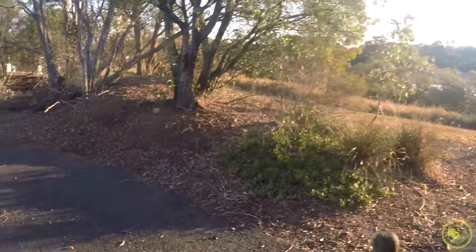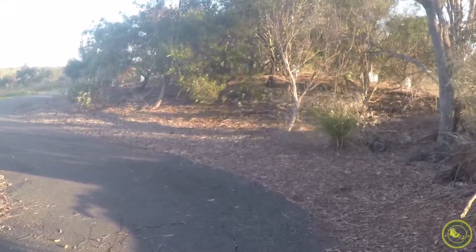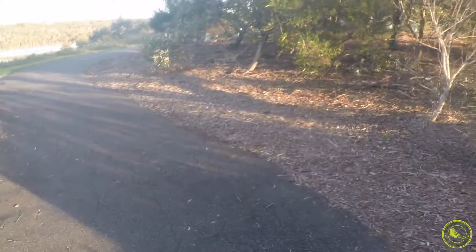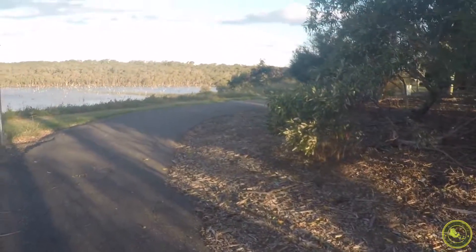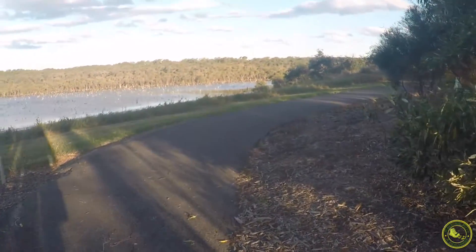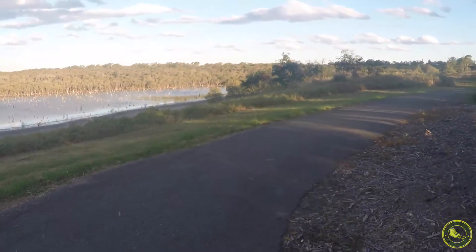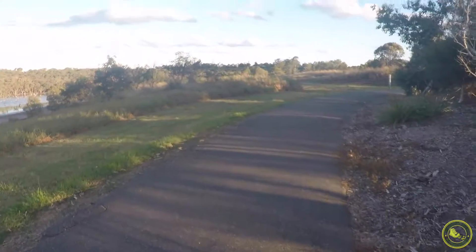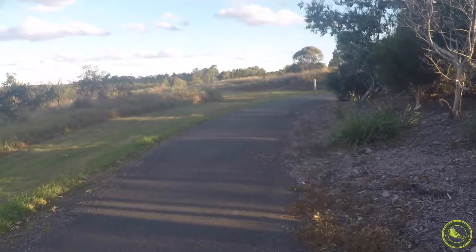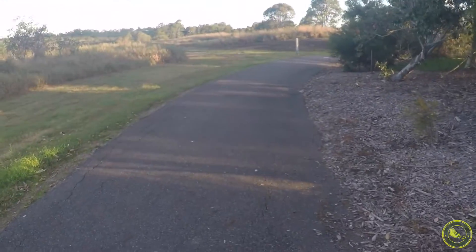This is still a very nice flat surface. I'd still recommend a good pair of shoes even though it's flat, as there are cracks on the road which could make it a little bit uneven. The cracks are not lifted — they're not really big cracks that you can fall over — but it's good to have a good pair of shoes. It's very sealed, not gravel, and very well maintained.